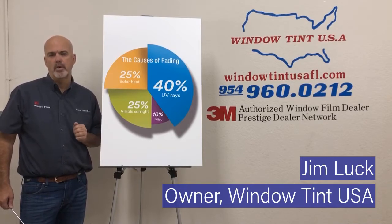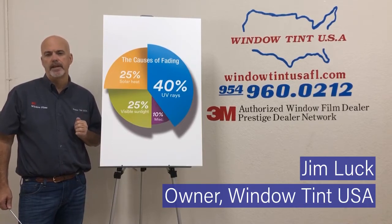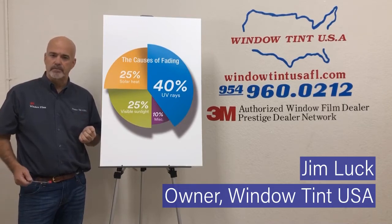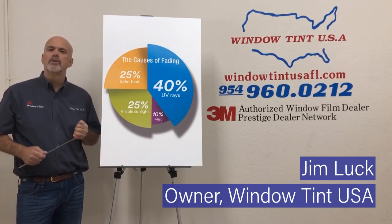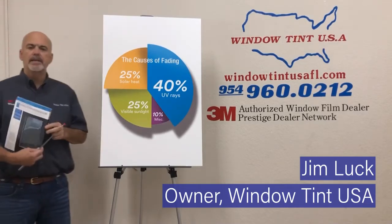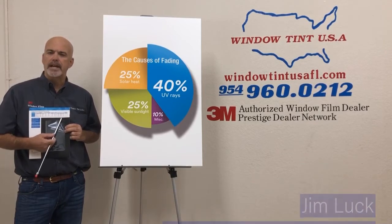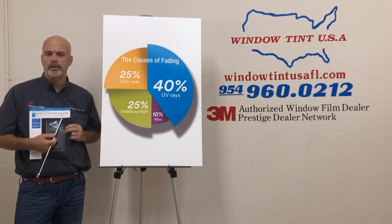One of the most common questions we get asked at a residential application is: will this eliminate the fading? Well, the answer is pretty simple. The window film has a UV inhibitor in it. In this case, our 3M Prestige window film shows 99.9% ultraviolet rays rejected.